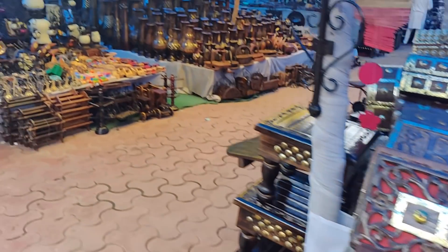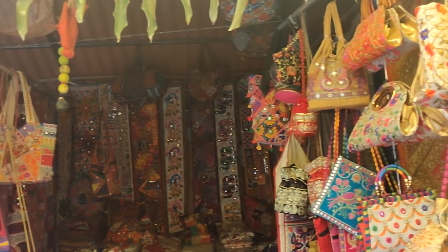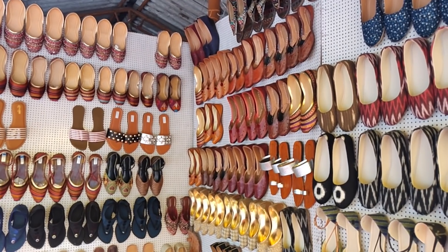If you're new to Hyderabad and you haven't been to Shilparamam, it's pretty much like Dilli Haat — a craft bazaar. If you're visiting from a different city, this is one of those places you must visit. You'll find absolutely beautiful things for home decor, clothing, chappals, jootis, and Kolhapuris.